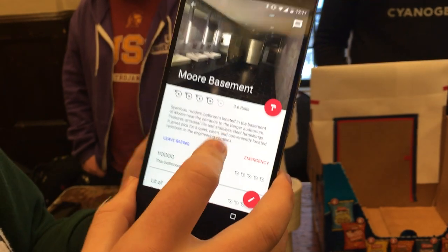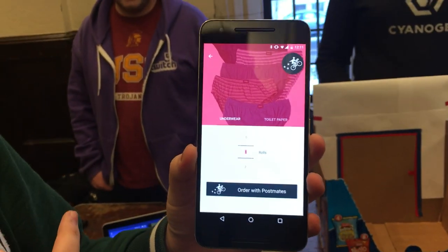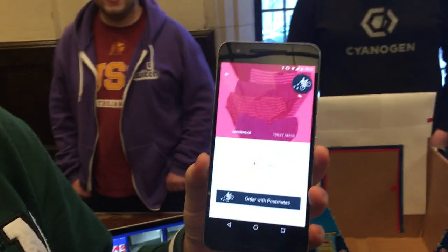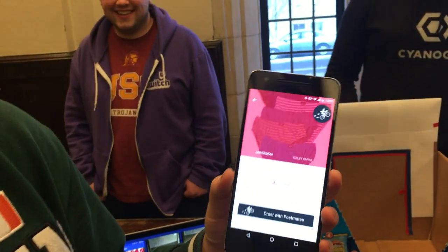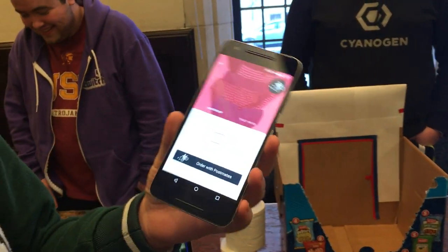There's also the on-demand portion of our hack: the emergency button, where you can order extra underwear or toilet paper on Postmates and it'll be delivered to you. So in case you can't leave the stall, you can get extra underwear and toilet paper.